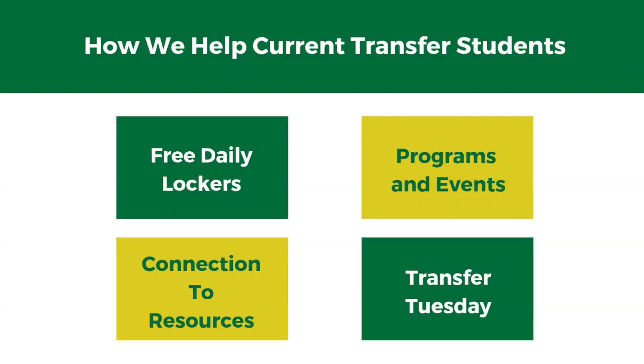Our most important job is getting y'all connected to resources. It's not our job to know the answer, but it is our job to get you the answer. So if you don't know who to go to or where to go, you can always reach out to us. And every Tuesday, you're going to get an email from me and my team highlighting all the different things going on across campus, from large campus events to small programs happening in the Union. This is going to be your best resource to find out everything going on across campus every week.